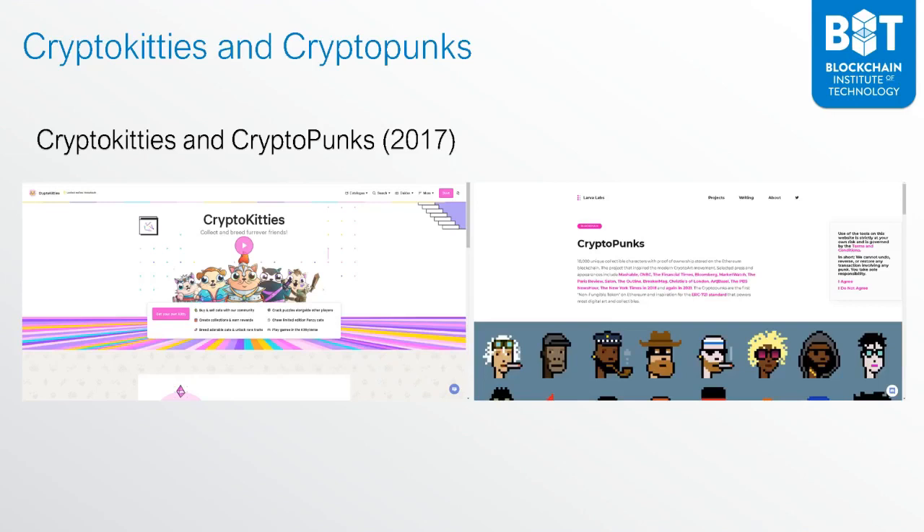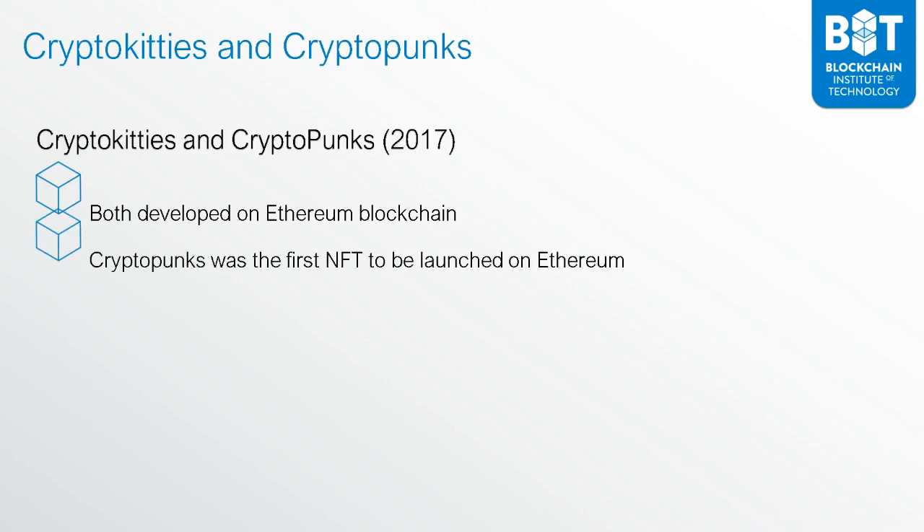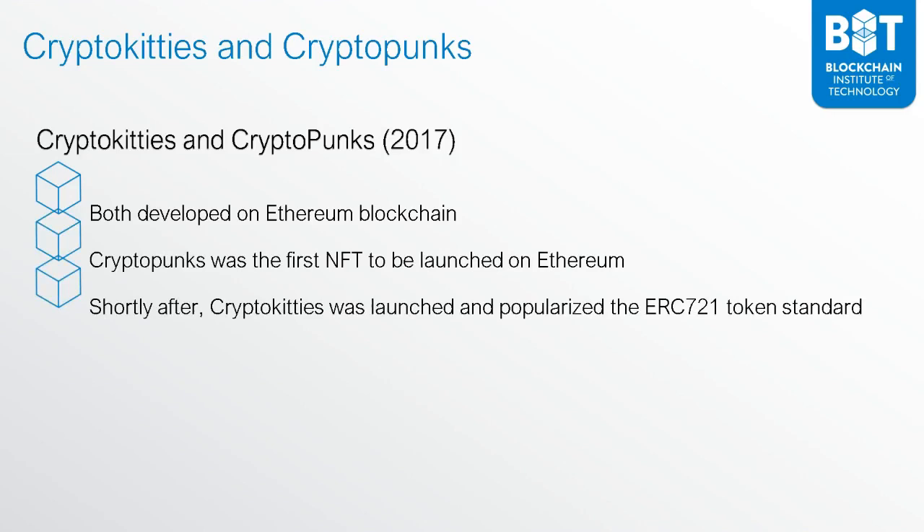In 2017, NFTs really started hitting in, with CryptoKitties and CryptoPunks. This really put NFTs into the mainstream. Both of these were developed on the Ethereum blockchain — we're no longer using Bitcoin. Now we're moving to Ethereum because Ethereum allows for smart contracts. CryptoPunks was the first NFT to be launched on Ethereum, and shortly after, CryptoKitties was launched and popularized the ERC721 token standard that has now become so popular among NFTs. The majority of NFTs sold nowadays are actually using this ERC721 token standard.